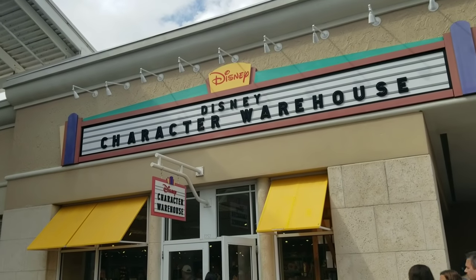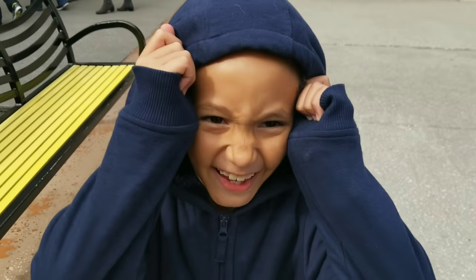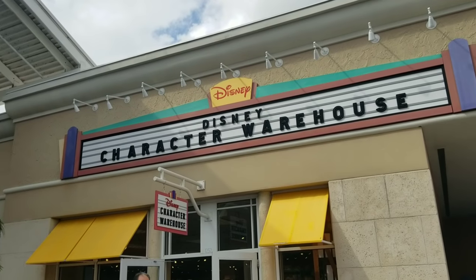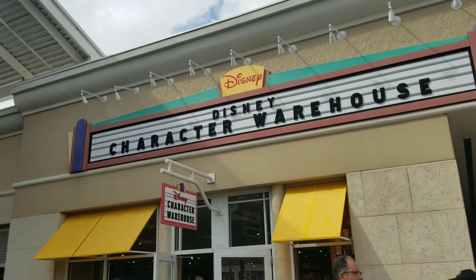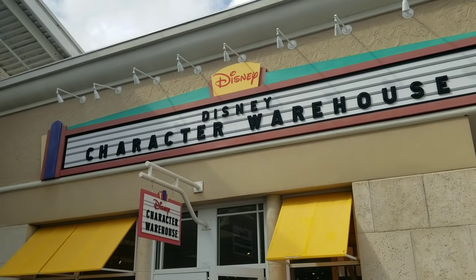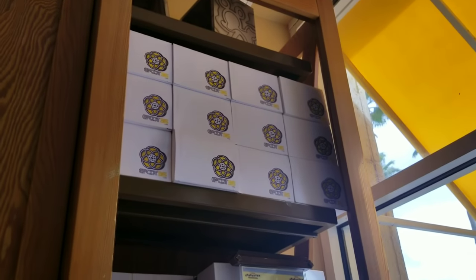There is another location at 4951 International Drive. It is smaller, about half the size, and not as busy. It's located across the street from Universal Studios and they tend to have a longer shelf life on their merchandise. But for now, let's go inside and see what they've got today.